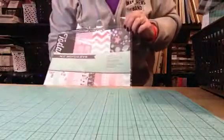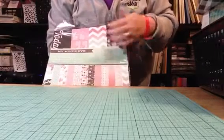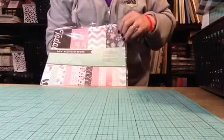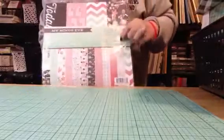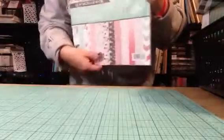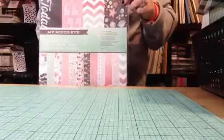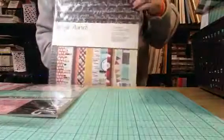So I picked those up, and then I also found this paper line here. This is the My Mind's Eye Cut and Paste Flare Collection. It's just a few sheets of paper and a page or two of some cut-aparts. But I love this green-blue color, and the original price is $4.99 — it was on sale for 40% off. So I figured, I'm going to get it; if I hate it, I'm sure I'll find something to do with it.